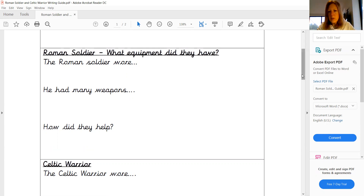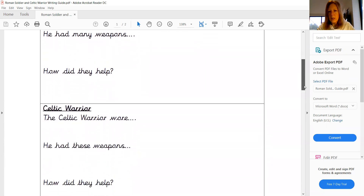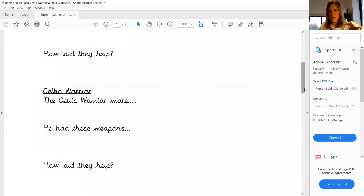And then we're going to move on to talk about the Celtic warrior as a comparison. So we are going to use your research sheet, put those ideas together that you found out yesterday about things that they wore, the weapons that they used,